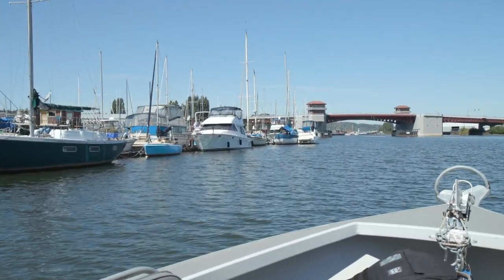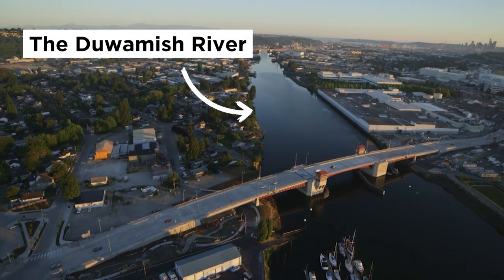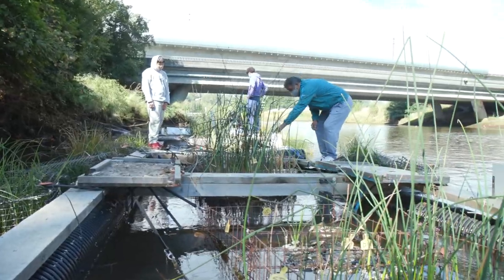One of the questions we're looking at is how can we get more salmon habitat into the Duwamish River? Using biomimicry and nature-based design, we can address our problems with stormwater and habitat loss.